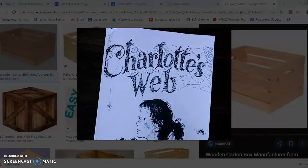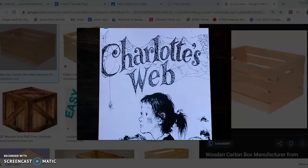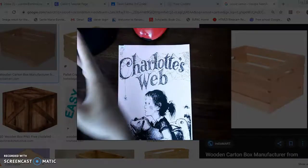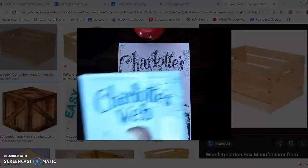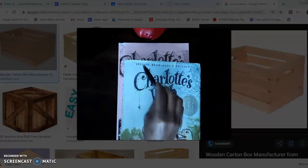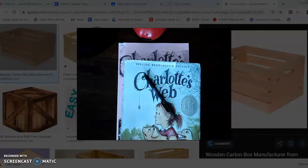Okay boys and girls, it is time for Charlotte's Web. You're going to need a few things: your Charlotte's Web packet — it's inside the envelope I gave you, it has a pink cover — and then you will need your book Charlotte's Web, along with something to write with, a pen or a pencil. If you don't have those things, go ahead and gather them now.